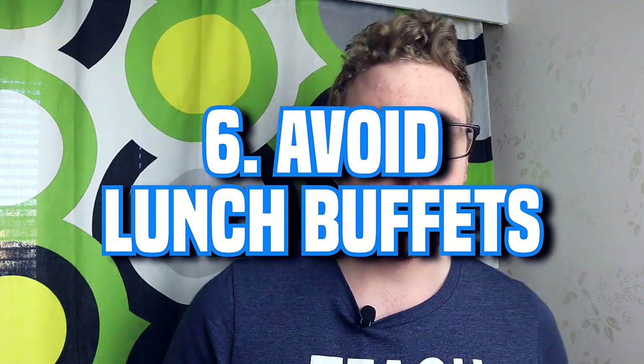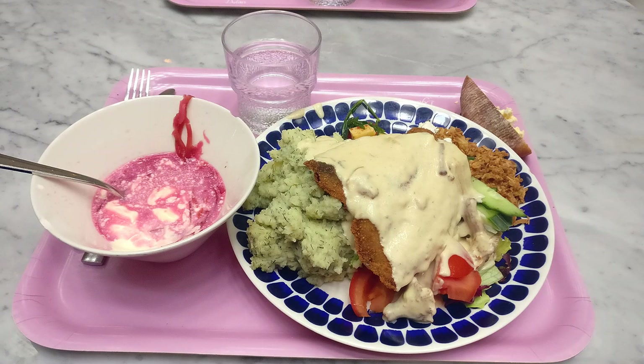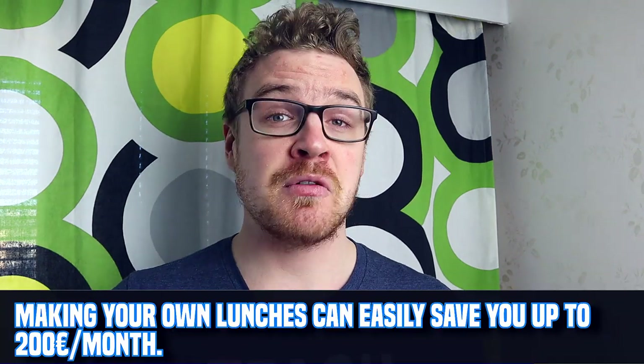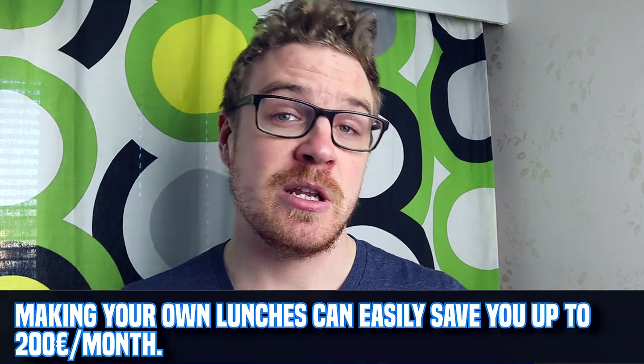The next tip is to avoid lunch buffets. They cost around 10 to 10.50 euros here in Helsinki, which is a decent healthy meal where you can eat as much as you want. But if you do it five times a week, that's 50 euros a week — easily 200 euros a month. If you pack your own lunch from home, you can save hundreds of euros a month. Personally, I still go for the lunch buffets because they save me time and keep me full as someone who works out.